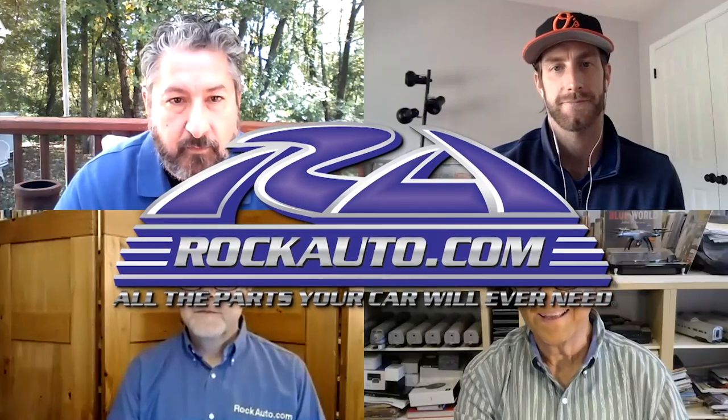Welcome to the podcast of MotorWeek, television's original automotive magazine. MotorWeek is made possible by rockauto.com. Here's your MotorWeek podcast host, John Davis. And thank you, Alec Webb, and welcome everyone to MotorWeek podcast number 240.